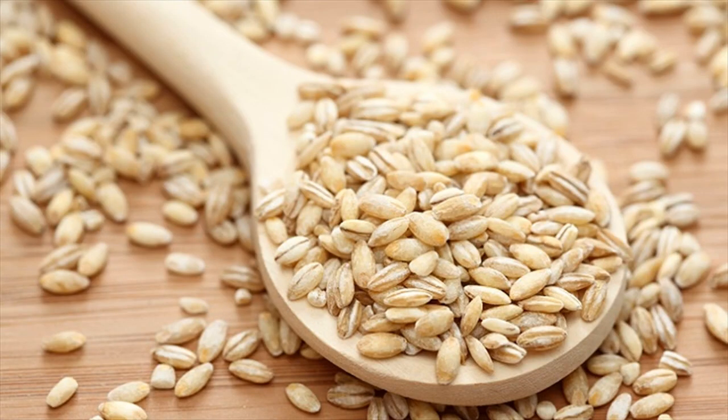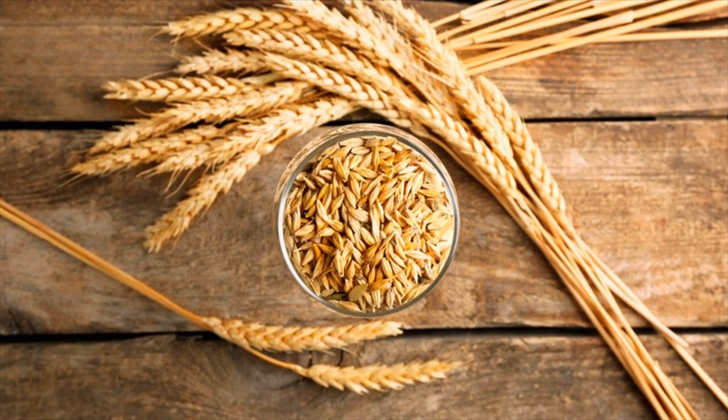1. Barley. A study done by Lund University in Sweden states that eating a special mixture of dietary fibers found in barley can help reduce your appetite as well as high blood sugar levels. Whole grains like oats, brown rice, or millets like jowar and ragi contain both soluble and insoluble fiber that helps with sugar control.